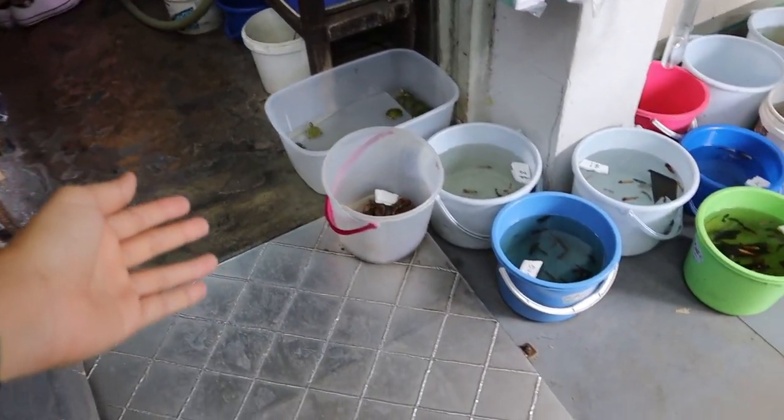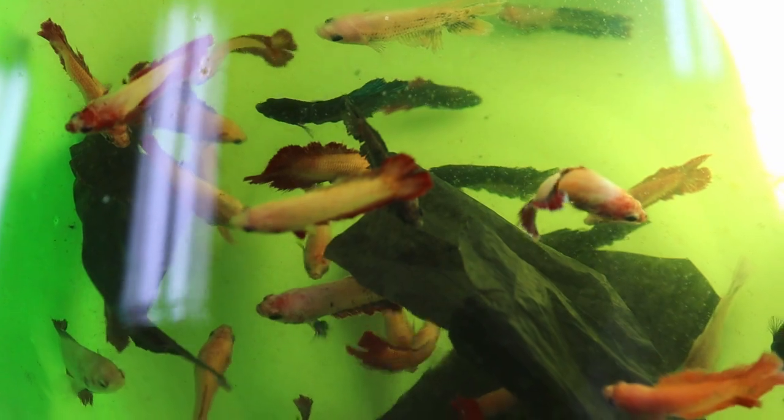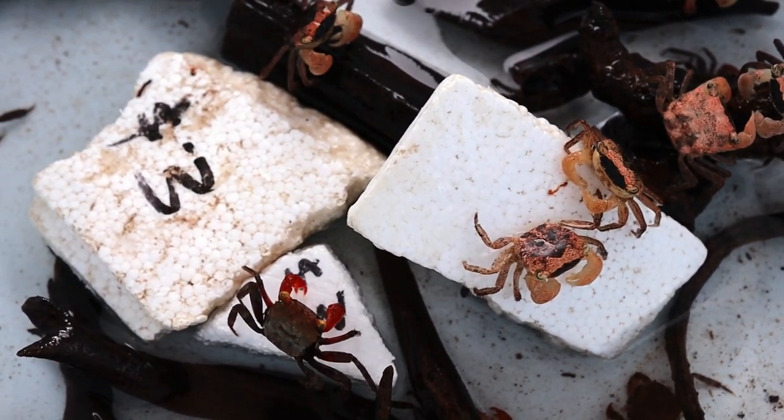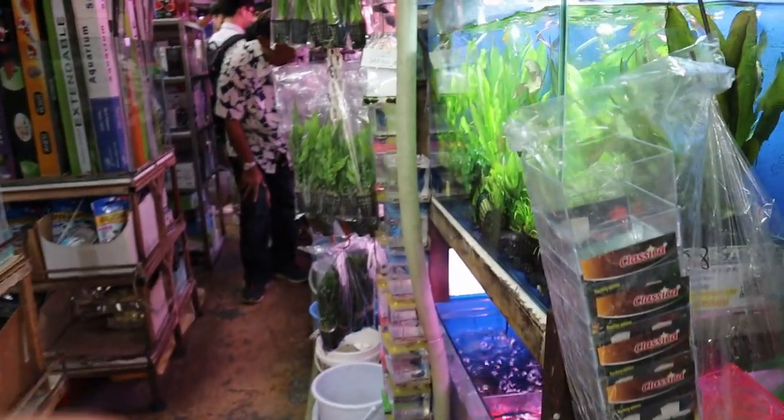Over here before we step inside there's a whole bunch of buckets of fish. Female bettas in there. I see crabs over there, which is really interesting. It's really cool how they do this bucket system. And small little terrapins right here. But let's go ahead and step inside to see what they've got.